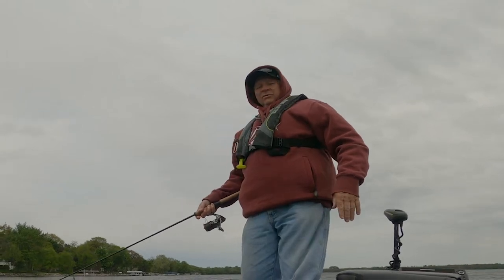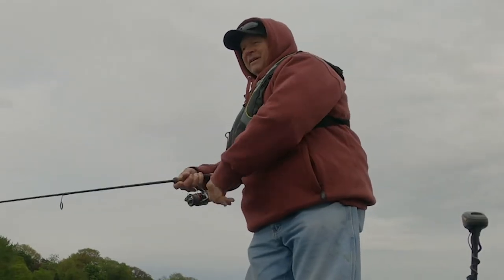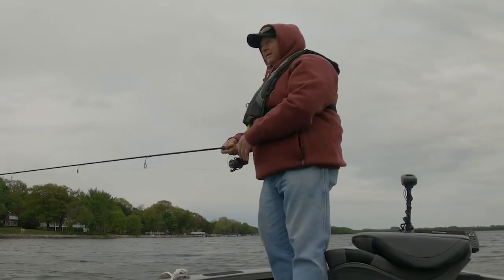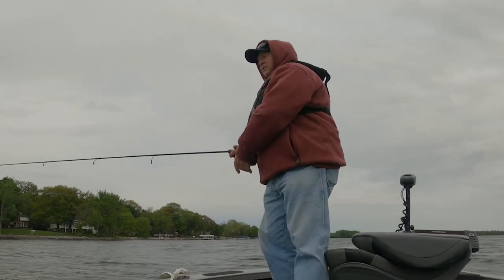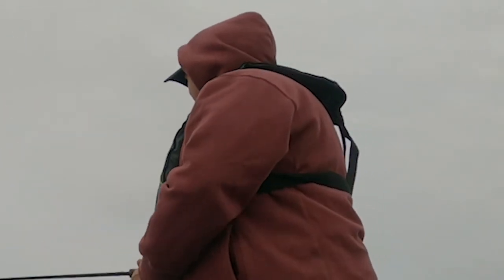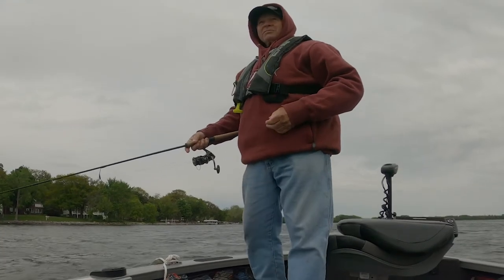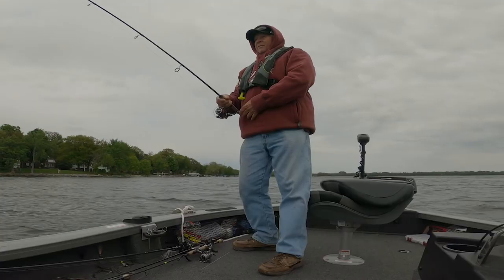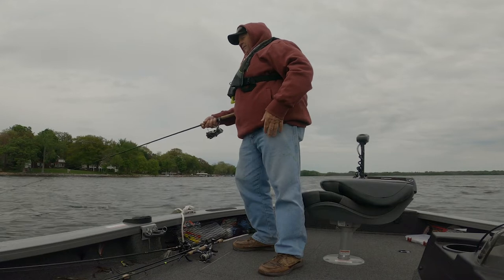I'm kind of using a finesse rig. The water temperature is 62 degrees out here right now — not real warm yet. But what they're doing, they're staging here to come up over this flat. I'm sure they're going to spawn here pretty quick if the water temperature gets just a little bit warmer. Then they'll be all over this flat — smallmouth and largemouth. Some of the smallmouth they claim have spawned already, but I caught one a little earlier that was still pretty full. I found fish not only on this break but on another break just like it.